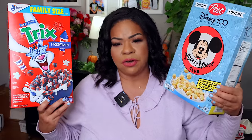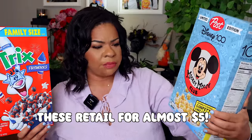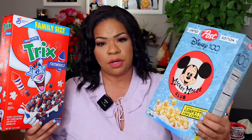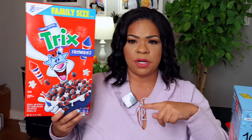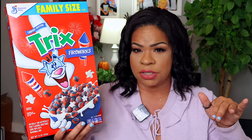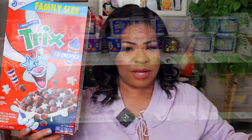We found two brand name cereal options at Dollar Tree for just $1.25. One is from Post — the Disney 100 Mickey Mouse Club Confetti Cake Cereal. I've never tried this kind and I was excited because you get 16 ounces for $1.25 when it typically retails for about $4 to $5. Then there's the Trix from General Mills — family size, 15 ounces, $1.25. Same story, about $4 to $5 normally — a really good deal. My kids said they don't like Trix, but we're eating it because we got it for a killer deal.